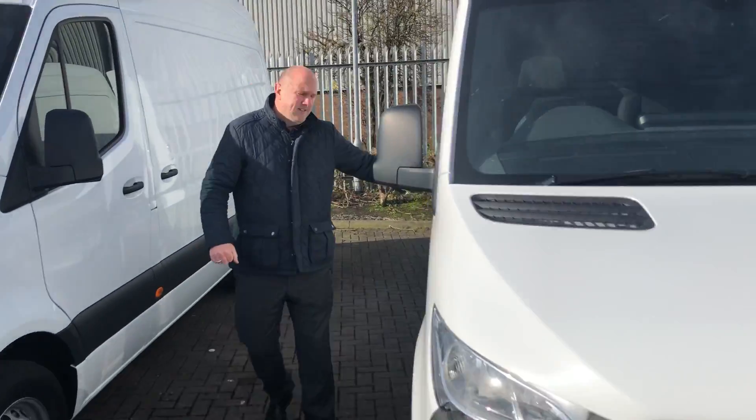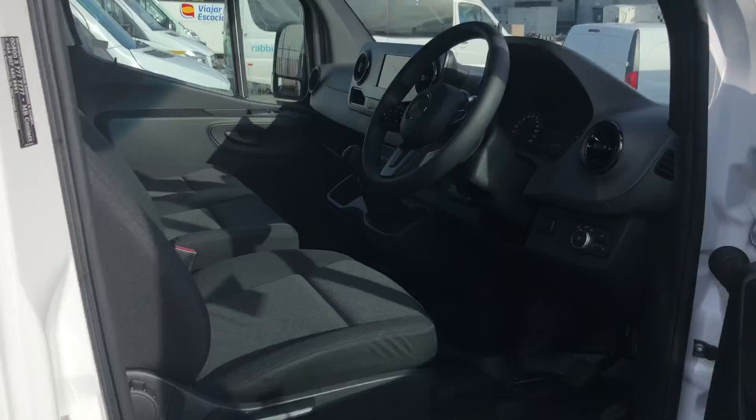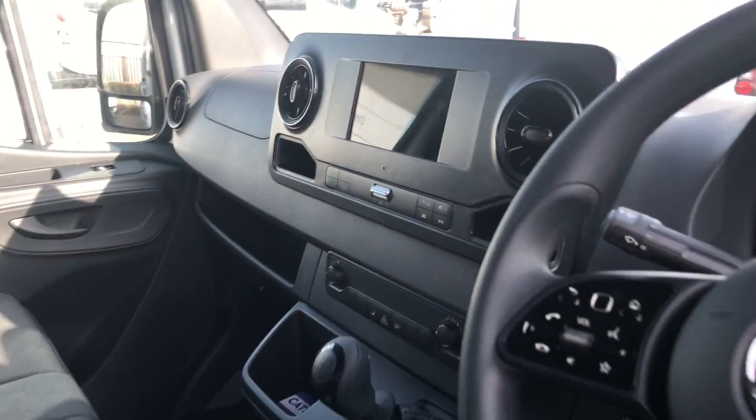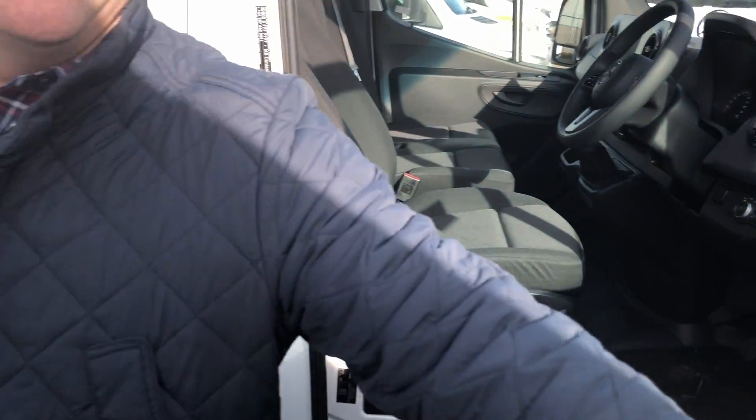There you go — touch screen, steering wheel controls, cruise control, D&B touch screen radio. All that stuff — lovely, beautiful. Look at this — like a brand new van for second-hand van money.